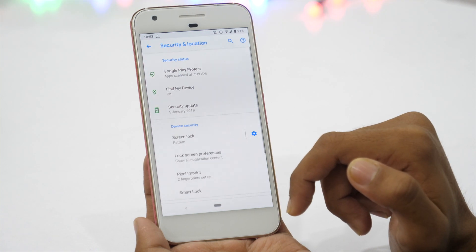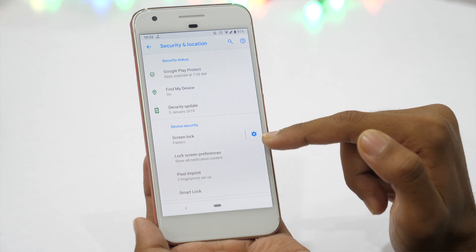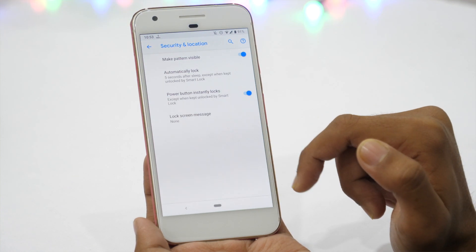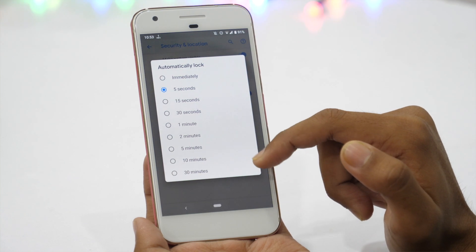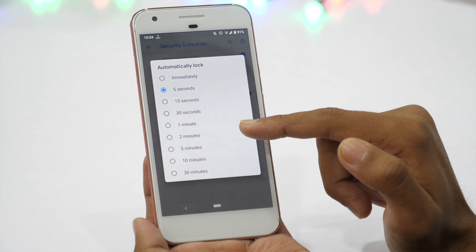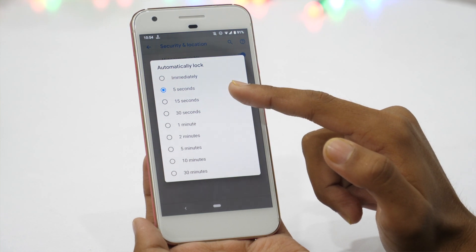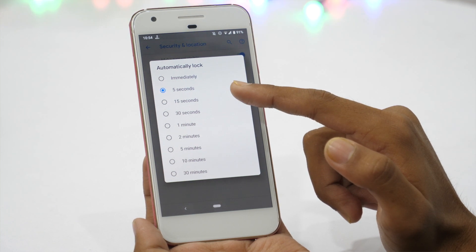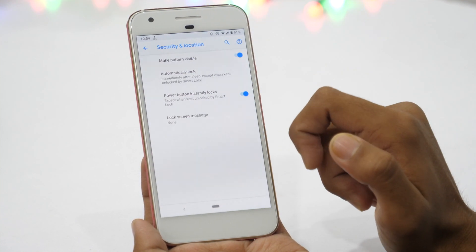In security and location settings, there is a device security setting where you can set your device lock preferences. Simply tap on this settings cog icon and check your settings for automatic lock. By default, your device locks down 5 seconds or more after sleep. So if someone snatches your phone from your hand, he can still access your phone completely, making your device more vulnerable. Simply change these settings and set the automatically lock to immediately after sleep.